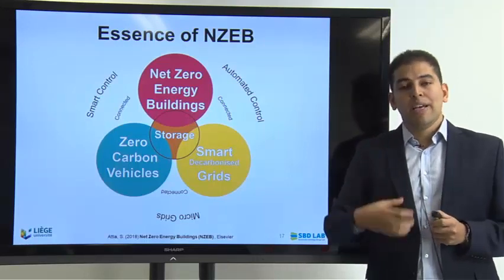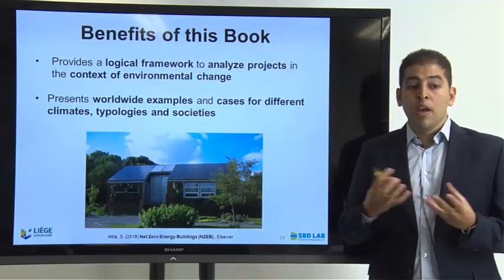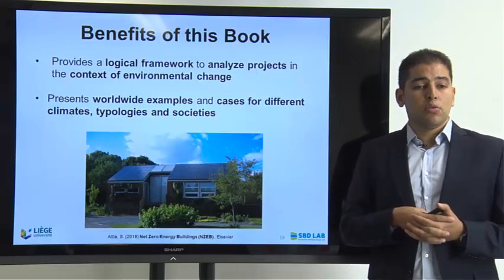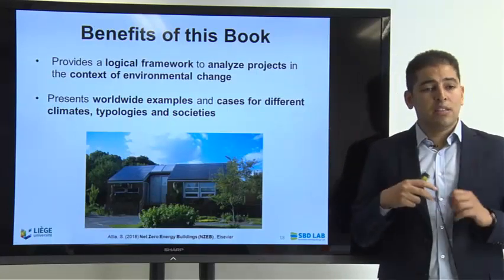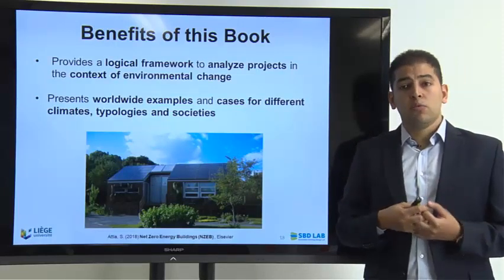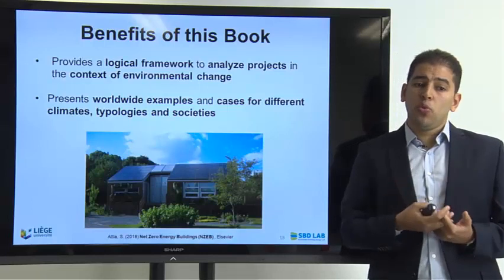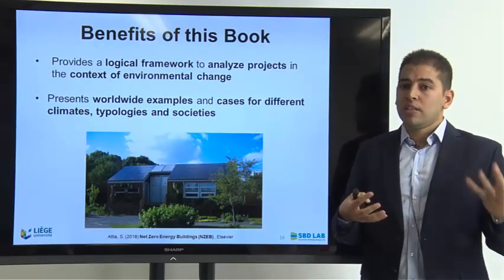The book looks at different aspects related to net zero energy buildings, providing a logical framework to analyze projects in the context of environmental change. This is one of the main benefits for readers, and it presents worldwide examples and case studies for different climates and typologies.